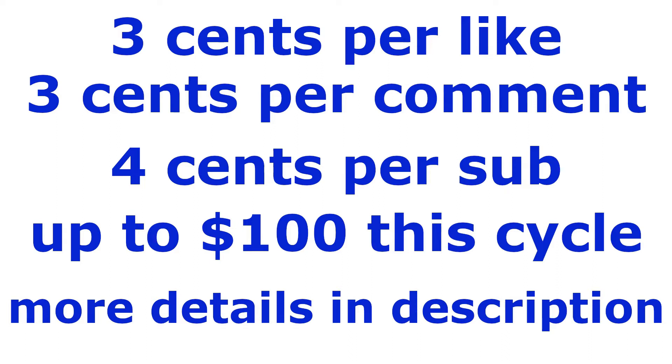As advertised, I'll be donating to charity for every like, comment and subscription up to $100 for this cycle. Likes and comments are 3 cents each and subscriptions are 4 cents each. Further details will be in the description below.